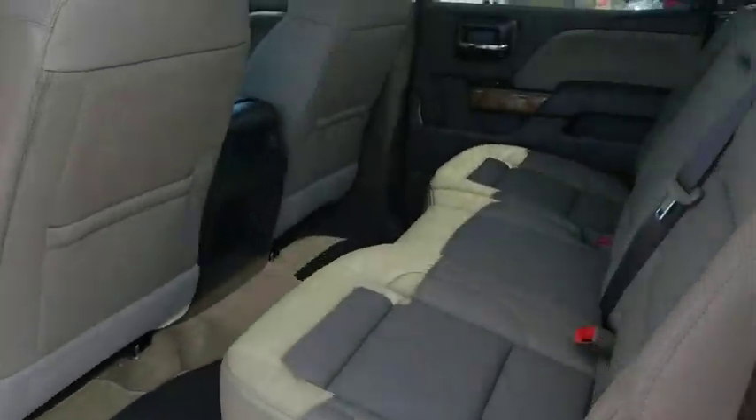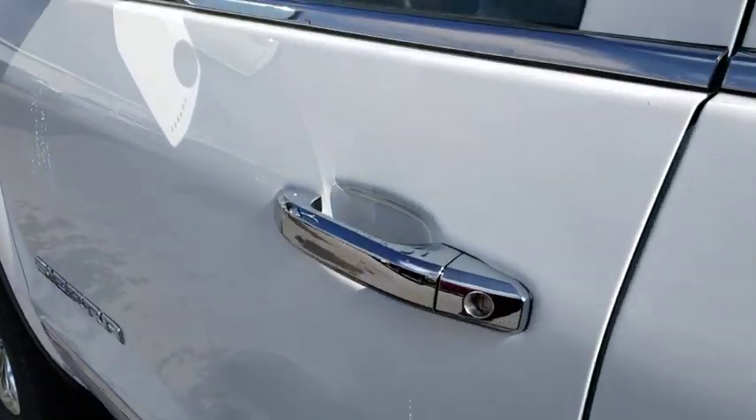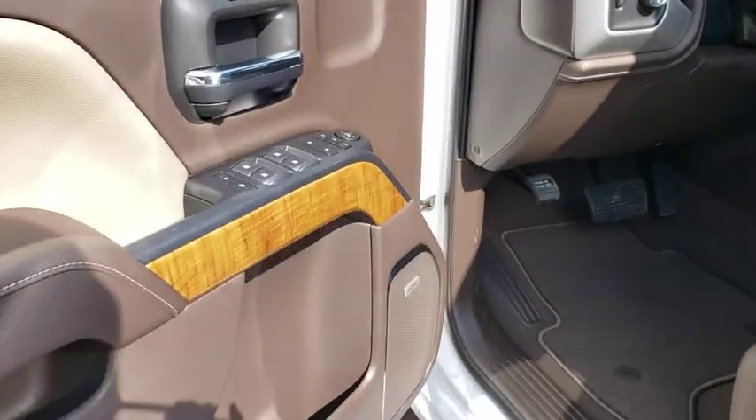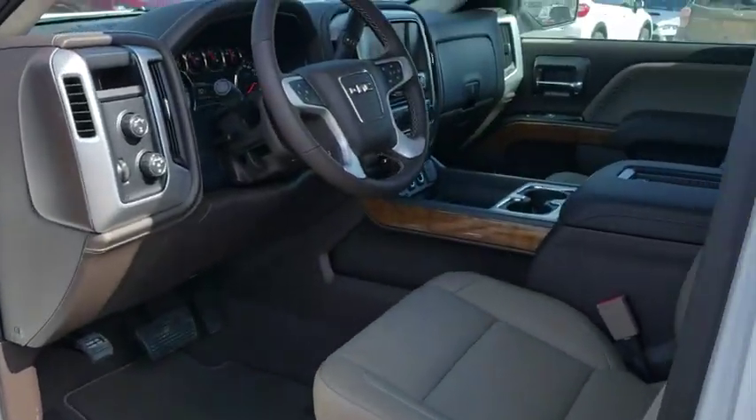Bluetooth, adjustable steering wheel, power steering, cruise control, floor mats, four-wheel drive, aluminum wheels, four-wheel disc brakes, auto-dimming rearview mirror. Your new ride is just a phone call away.